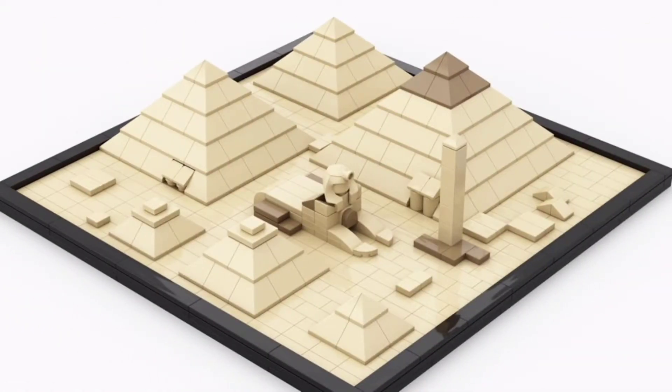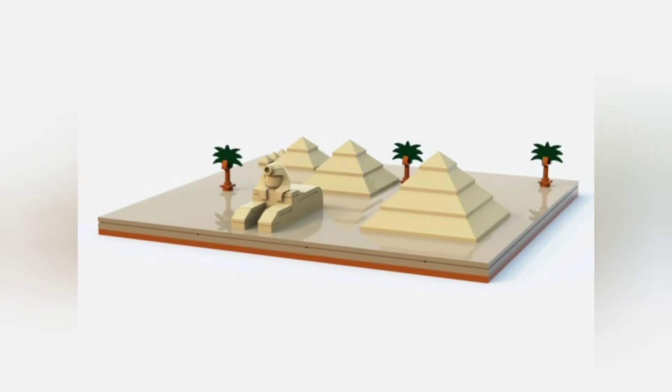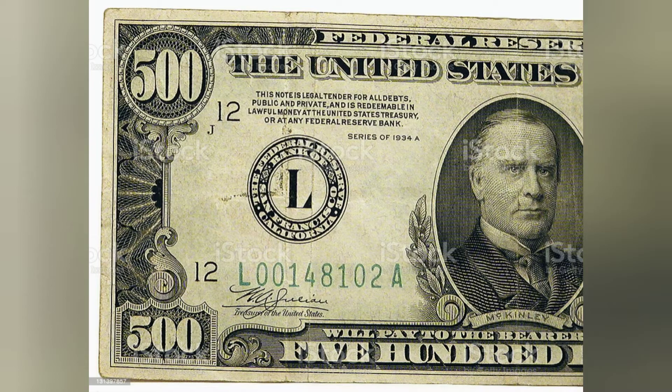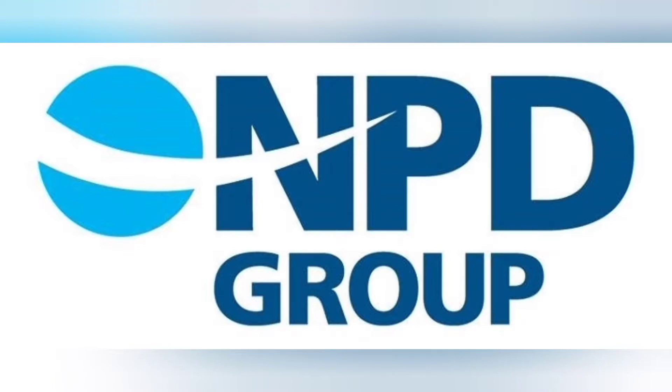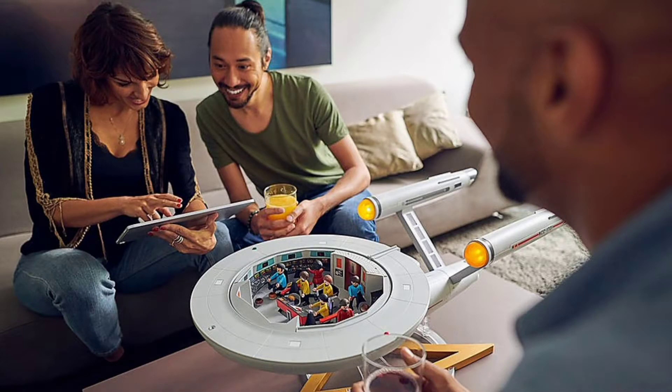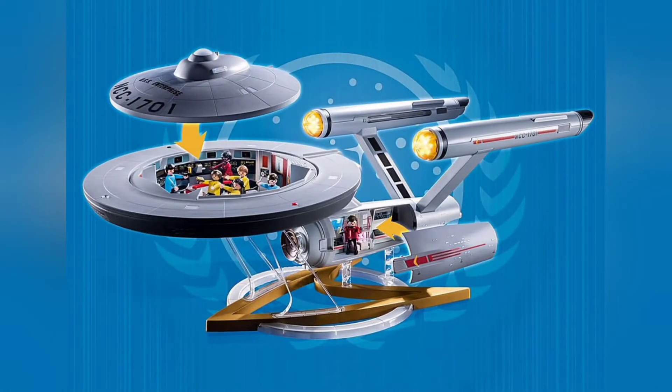But how on earth did we get to this point where non-Star Wars sets are reaching over $500? The NPD data shows that the competition is really hotting up, with the likes of Playmobil releasing a $450 USS Enterprise set.